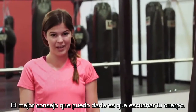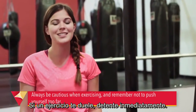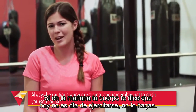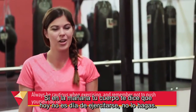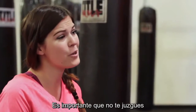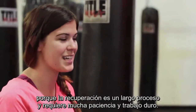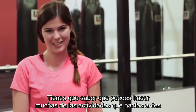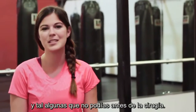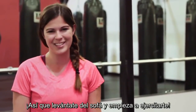The best piece of advice I can give you is to listen to your body. If an exercise hurts, stop immediately. If your body tells you in the morning that today is not the day to work out, don't exercise — you can always go tomorrow. It's really important not to judge yourself because recovery is a long process and it takes a lot of patience and hard work. Just know that you can do a lot of the activities that you've done before, and maybe some you couldn't do prior to surgery. So get off that couch and start exercising.